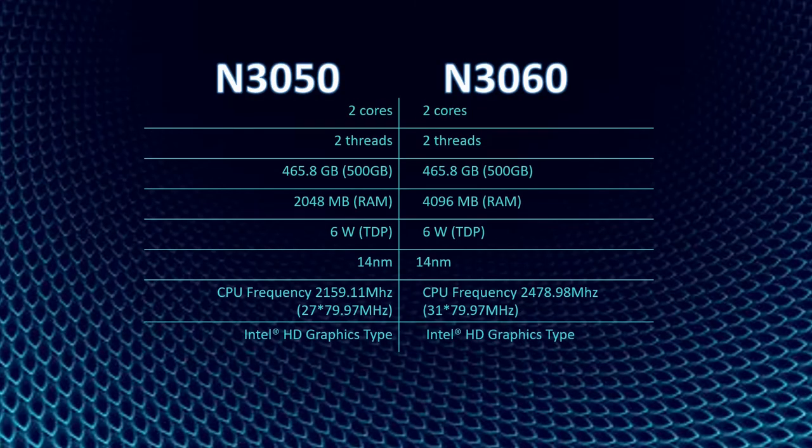N3050 was first released in April of 2015, while Intel Celeron N3060 was released in January of 2016. Both N3050 and N3060 have two cores, two threads, the same memory storage of 465.8GB declared as 500GB, the same TDP or Thermal Design Power which is 6W, the same 40nm technology, and an Intel HD graphics type.